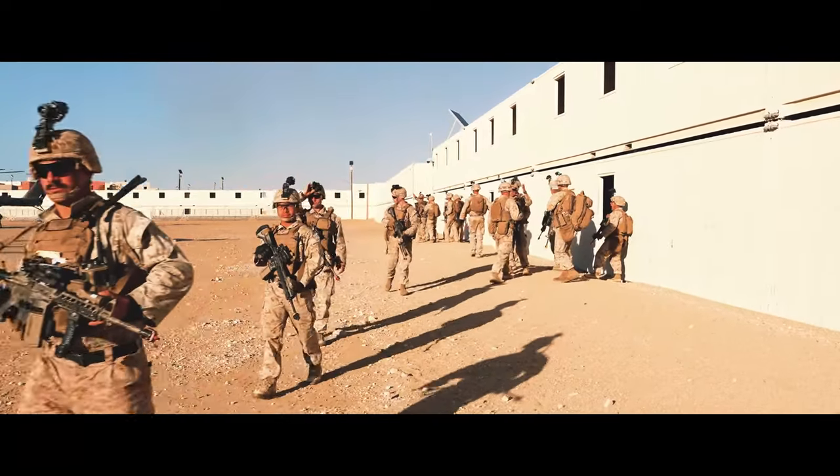Assault Support Tactics 3 is a non-combatant evacuation operation, a NEO exercise put on by Marine Aviation Weapons and Tactics Squadron 1, based out of Yuma, Arizona.